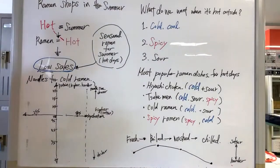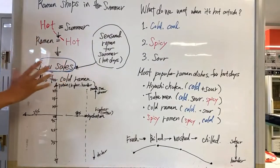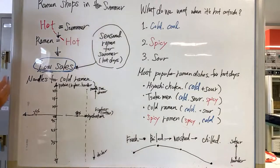Ramen shops struggle in the summer because summer is especially hot in Japan — scorching hot. Ramen is hot as well, so a lot of people tend to stay away from ramen shops when it's hot. They lose a lot of sales; they can't make as much as they do normally, especially like in winter when it's cold and people want something warm.